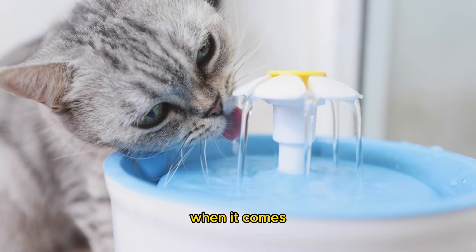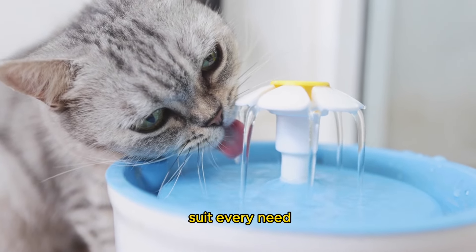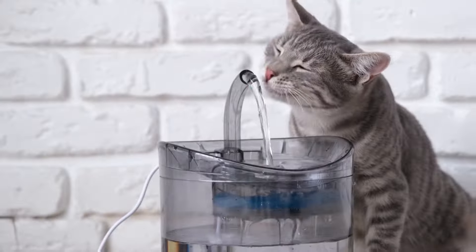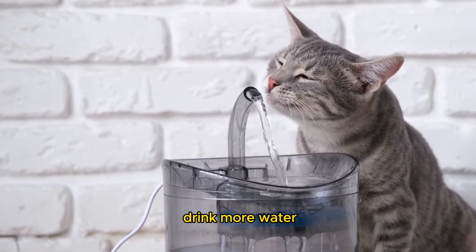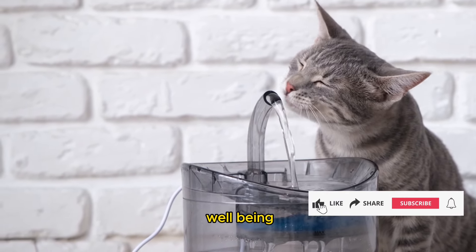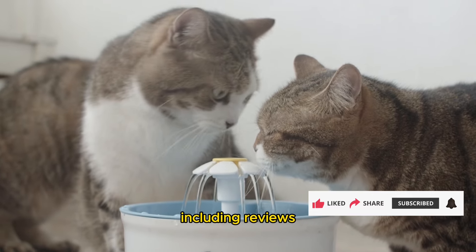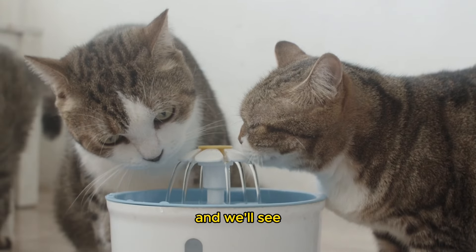In conclusion, when it comes to providing the best hydration solution for your feline companions, there's a cat water fountain out there to suit every need and preference. From sleek stainless steel designs to innovative filtration systems, each fountain offers unique features aimed at keeping your cats healthy and happy. Remember, investing in a quality cat water fountain not only encourages your cats to drink more water, but also ensures they have access to clean, fresh-tasting water at all times, promoting their overall well-being. If you found this video helpful and informative, don't forget to subscribe to our channel for more pet-related content, including reviews, tips, and tricks to help you provide the best care for your furry friends. Thank you for watching, and we'll see you in the next video.